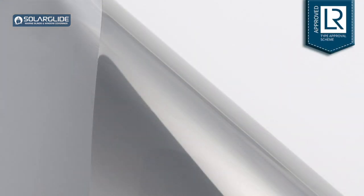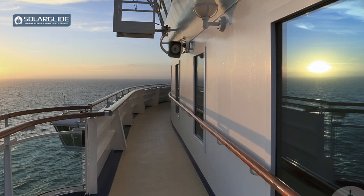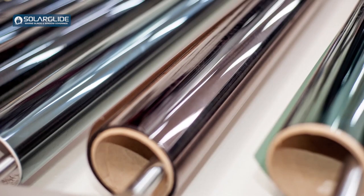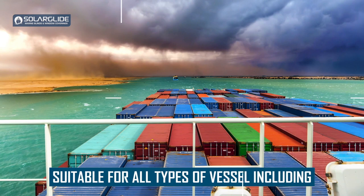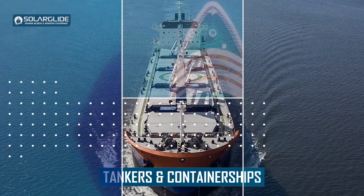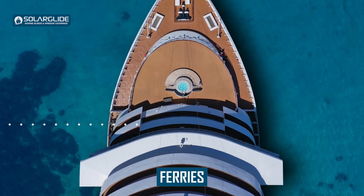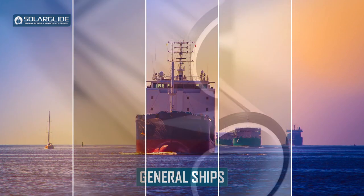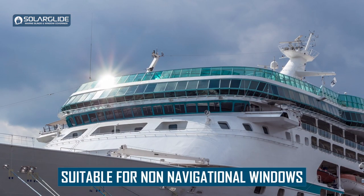Shade 20 is the darkest of the range and shade 50 is the lightest, so if a window requires a medium, they would go for shade 35 which is the middle of the road. We do a multitude of different widths available — four in total: 914mm, 1219mm, 1524mm, and 1828mm. Depending on the color, different widths may be available, so it's important to ask one of the Solar Glide team and they'll advise what's available and what color and shade would be suitable for your project or ship.